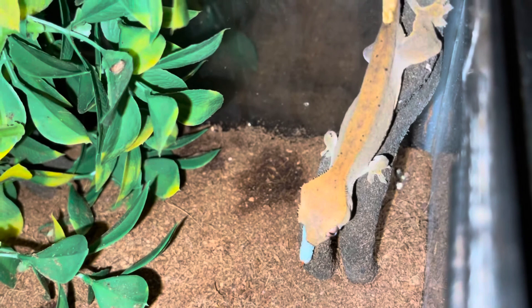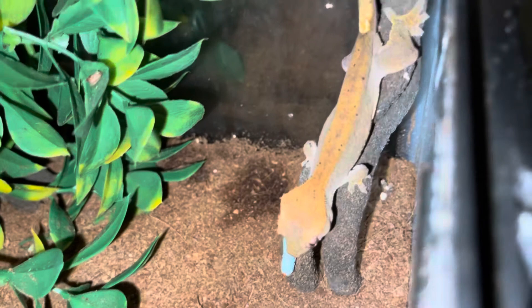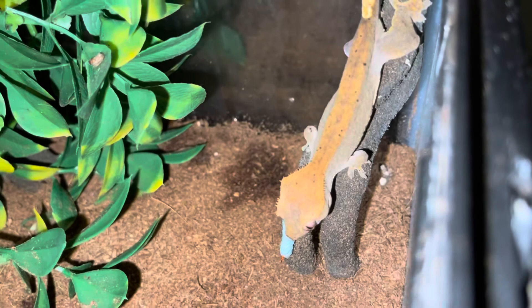My bearded dragons love hornworms, so I decided to offer my crested gecko a hornworm, and he's enjoying it.